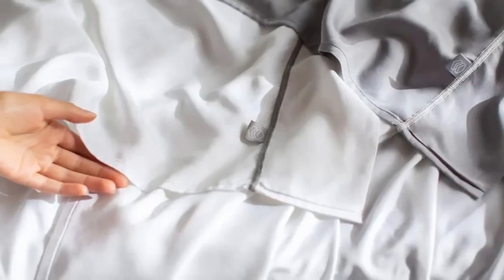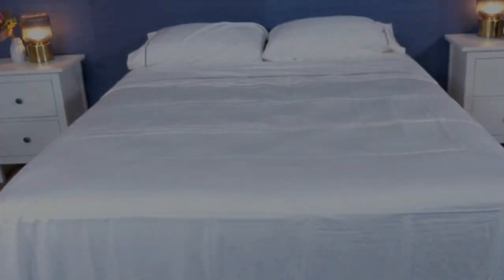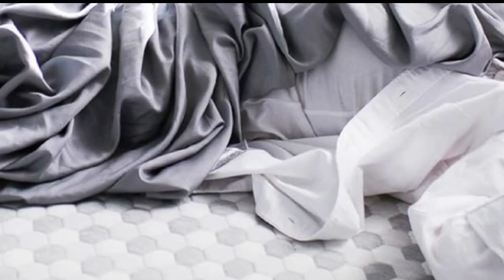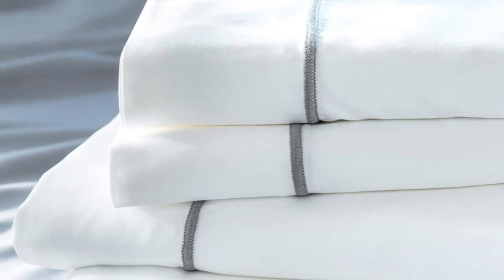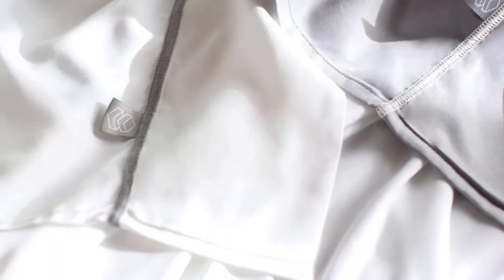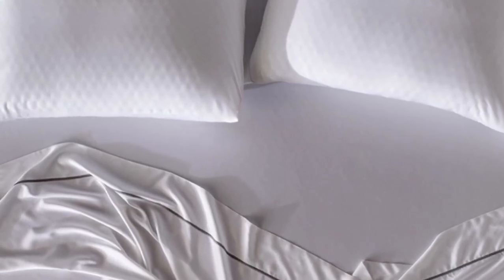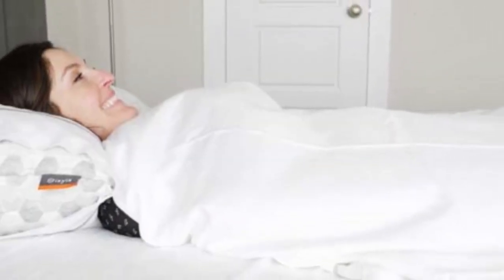Layla offers a 120-night trial period to let you really see if these are the sheets for you. If you keep them, you get a 5-year warranty. They only come in gray or white, but they should still match color schemes really well. Layla offers great deals year-round, so if you're constantly on the lookout, you'll get a cool night of sleep for a great price. With simple care instructions, these sheets should last you at least 5 years, and they're some of the best bamboo sheets for the money because you can find great deals year-round.